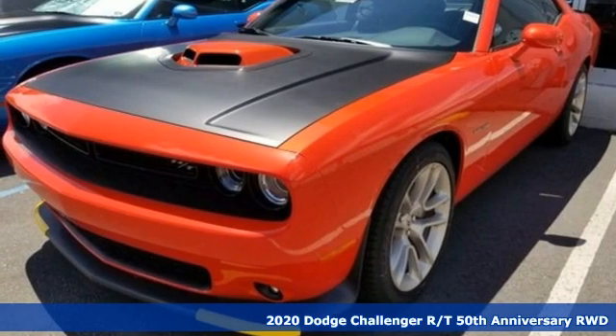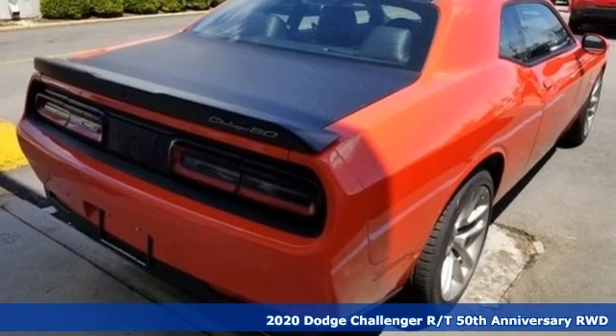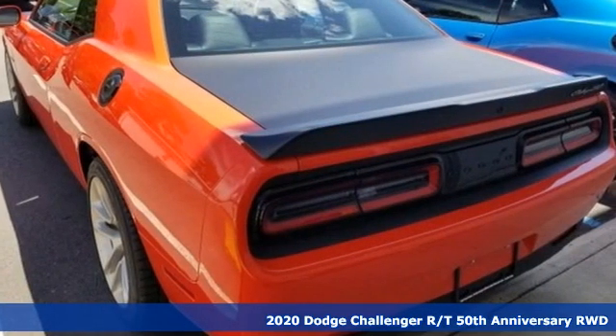It's a new 2020 Dodge Challenger. Embrace your wild side with a car that never backs down. And with features like these, every drive's a pleasure.